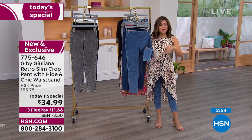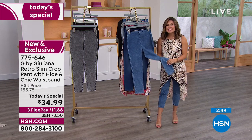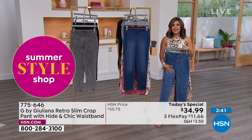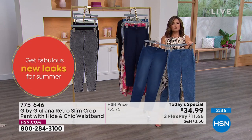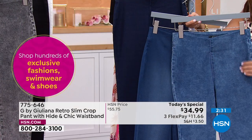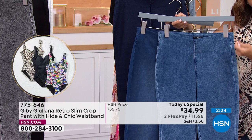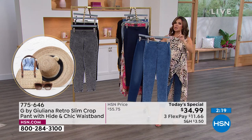For anyone just joining us — welcome to Shop the Runway. This is the best value of the day, our today's special. About 17,000 already gone — a huge hit. This is a brand new look and brand new fabrication from Juliana called G-Move. If you're used to G-Soft, this is similar except it has more of a true denim look and feel — still very soft and stretchy, but a little more on the denim side.